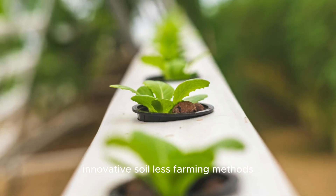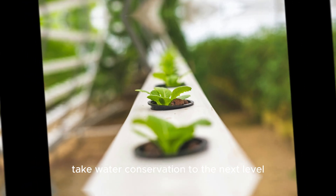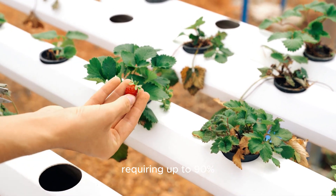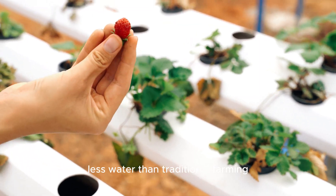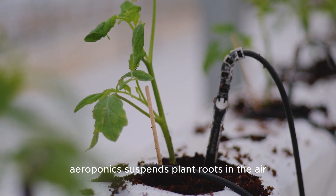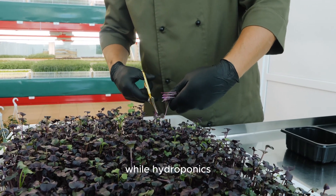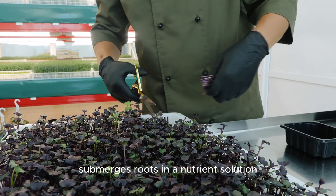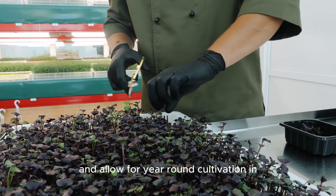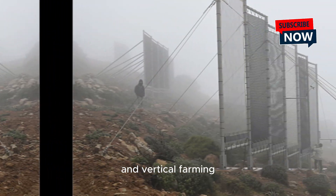Innovative soilless farming methods such as aeroponics and hydroponics take water conservation to the next level. These systems use nutrient-rich water solutions, requiring up to 90% less water than traditional farming while boosting plant growth and yield. Aeroponics suspends plant roots in the air and delivers nutrients through a fine mist, while hydroponics submerges roots in a nutrient solution. Both methods are highly efficient and allow for year-round cultivation in controlled environments, making them ideal for urban agriculture and vertical farming.